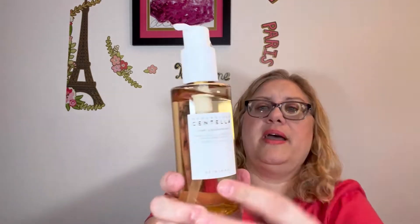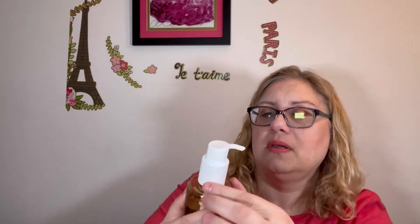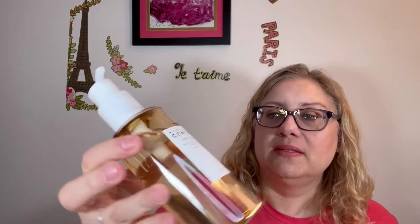I'm excited to try this. I would think since it's an oil it shouldn't be too drying. It's a plastic bottle with a pump, and it's taped, which I appreciate so I don't spill it everywhere. It has a very light scent — it just smells really clean, not citrus or floral. It's like an amber color. I'm excited to try that.